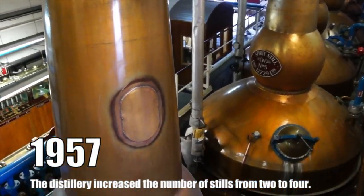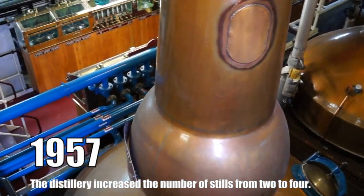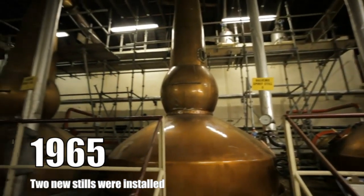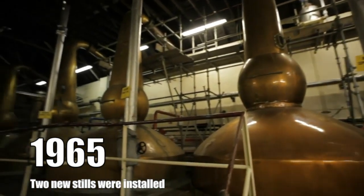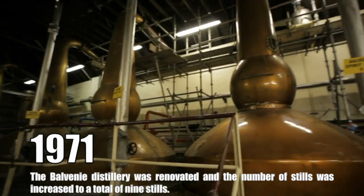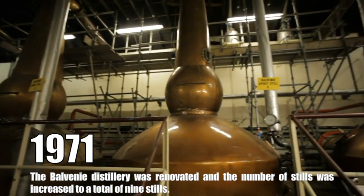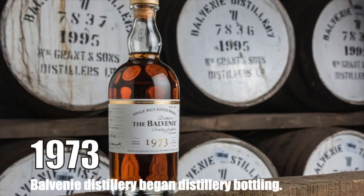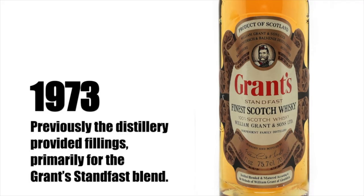In 1957, the distillery increased the number of stills from two to four. In 1965, Balvenie Distillery installed two new stills. In 1971, the Balvenie Distillery was renovated and the number of stills was increased to a total of nine. In 1973, Balvenie Distillery began distillery bottling. Previously, the distillery provided fillings primarily for the Grant's Standfast Blend.